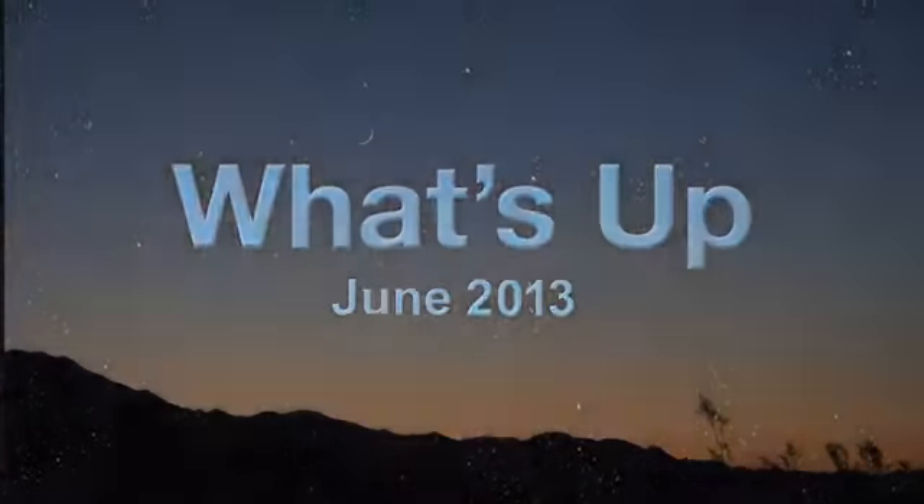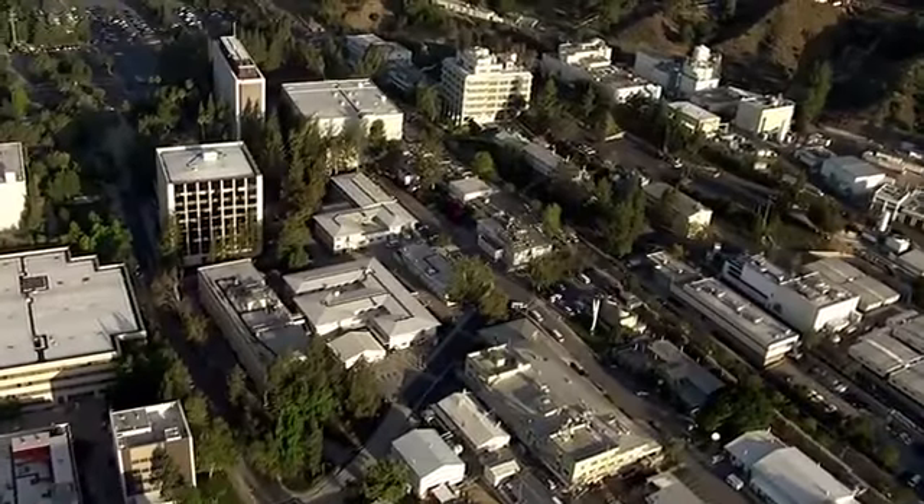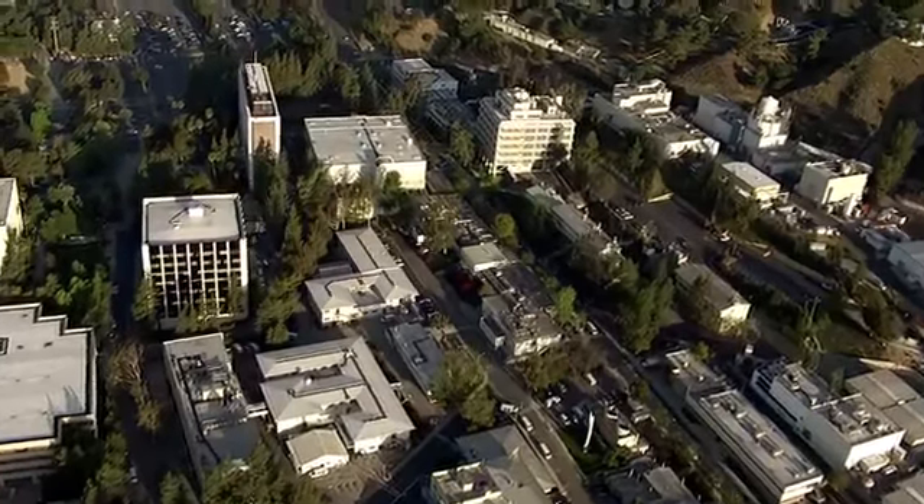What's up for June? A planetary trio at sunset, plus asteroids you can see. Hello and welcome. I'm Jane Houston Jones from NASA's Jet Propulsion Laboratory in Pasadena, California.